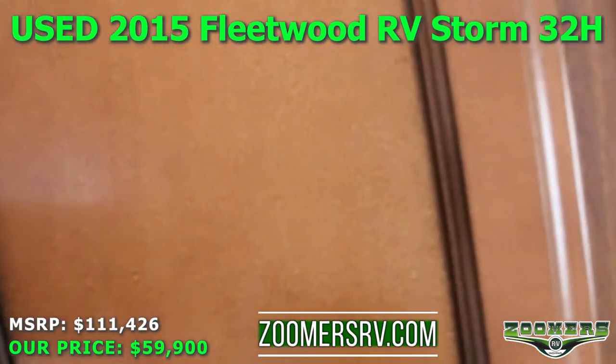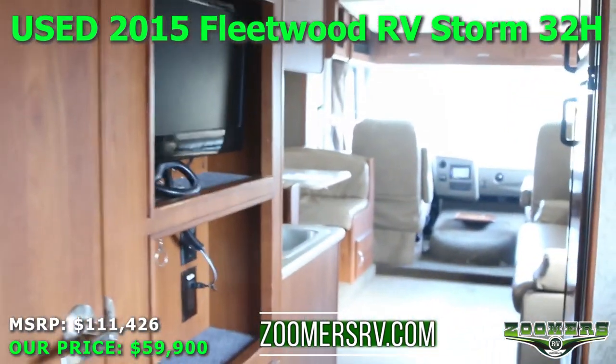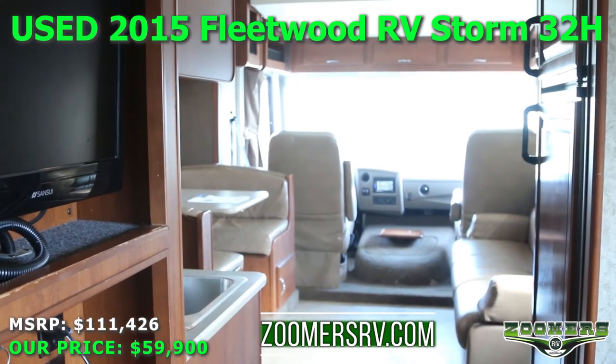Again, this is the used 2015 Fleetwood Storm, here at Zoomers RV. Feel free to give us a call, visit us at zoomersrv.com — thank you.